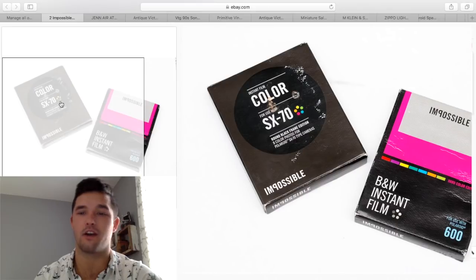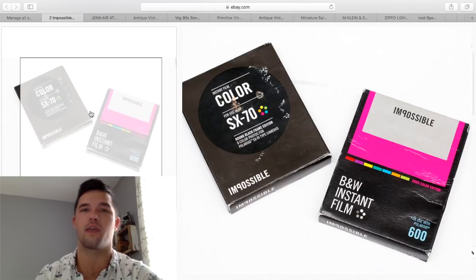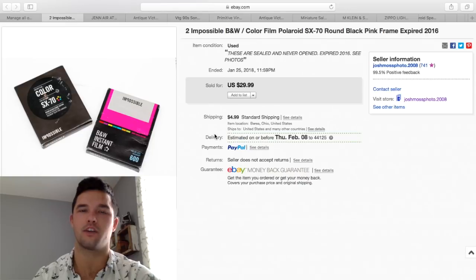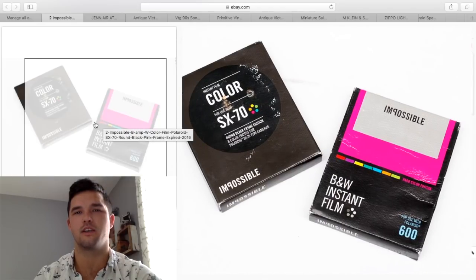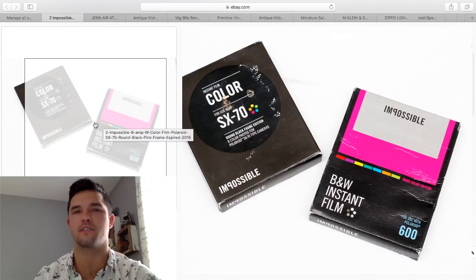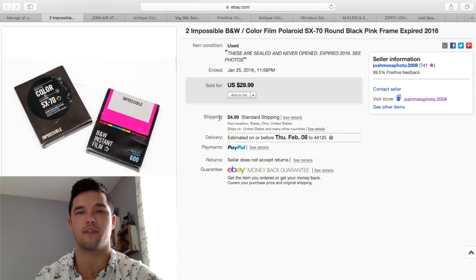These film packs are expired — they expired maybe two years ago. They still sell. If you find any Polaroid film that is expired, artists still use them — it gives a cool look. Even if the film's destroyed, you can still use them as a test pack. So never throw away old film. Old film sells. Put together a huge lot and it will sell — you'll be surprised how much you get. I priced these extremely low. I actually got them when I purchased the autofocus I showed earlier, and I ended up selling these for $30 plus $5 shipping.